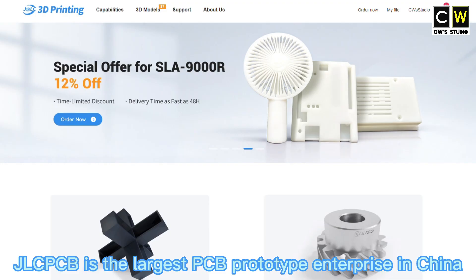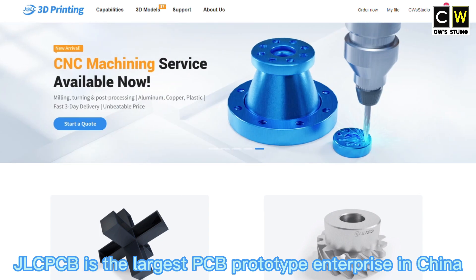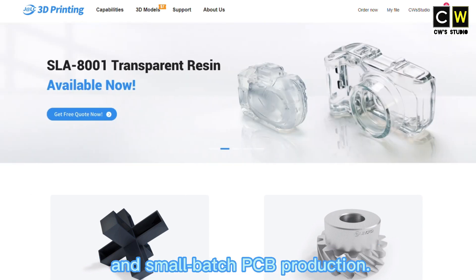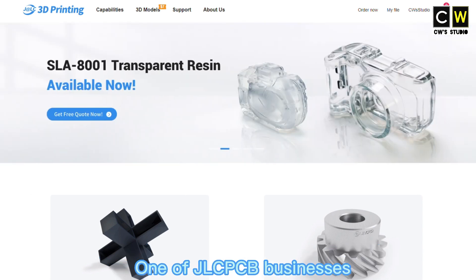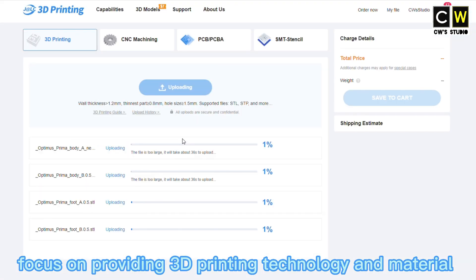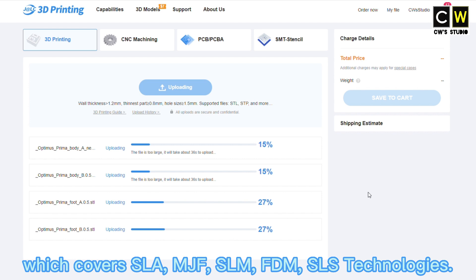It's easy. JLCPCB is the largest PCB prototype enterprise in China and a high-tech manufacturer specializing in quick PCB prototype and small batch PCB production. One of JLCPCB's business focuses on providing 3D printing technology and materials, which covers SLA, MJF, SLM, FDM, and SLS technologies.